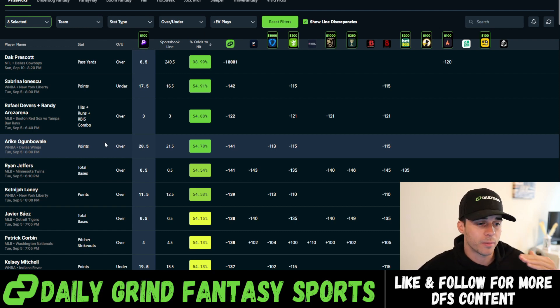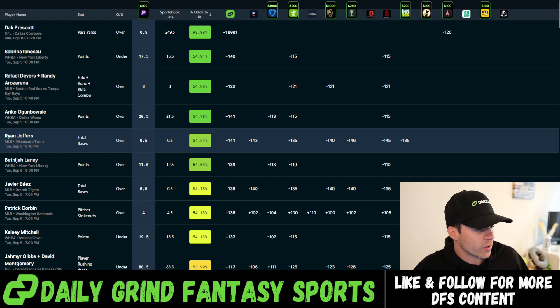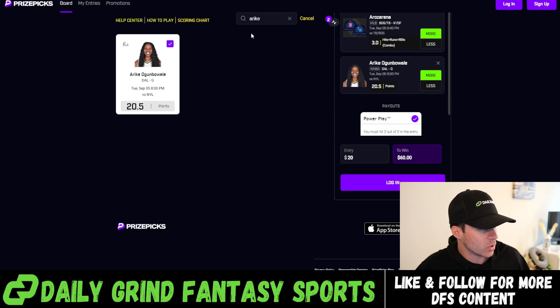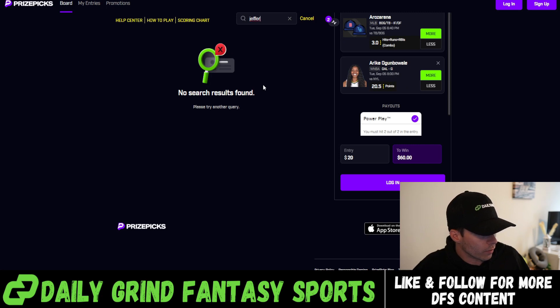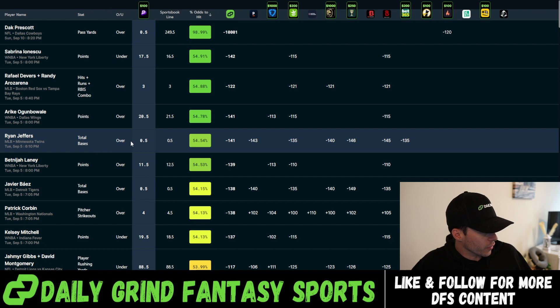I'm just going to keep going down the list, taking the highest-percentage plays from the optimizer. This is my first slip of the day so I'm not going to overexpose on any plays I've already used. Next up: Ryan Jeffers over 0.5 total bases — a ton of books have this line set anywhere from minus 135 to minus 146, a minus 141 average, giving 54.5% fair odds. He just needs one base. Going to add Jeffers over 0.5 total bases... and they removed him. No way — Jeffers got removed. Okay, we're moving on.